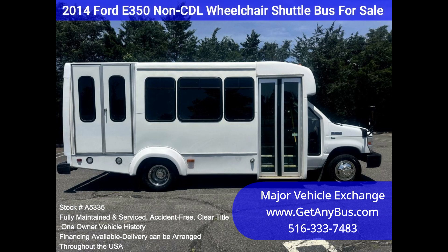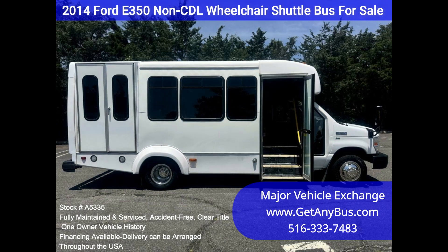All electrical and mechanical equipment is in proper working order. This vehicle has no known problems, and the bus is 100% ready to go.